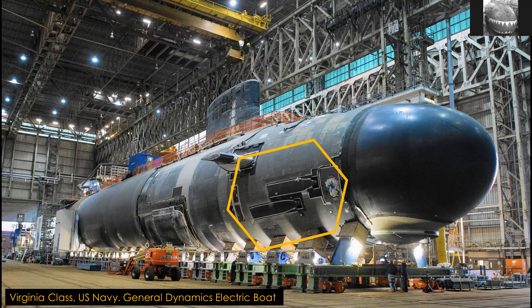Pretty much every submarine being built today for any Navy around the world — whether it's French, Russian, German, American, British, whatever — has the same size torpedo tubes. They're all equipped with 533 millimeter, or 21 inch in Imperial, torpedo tubes. You'll see this on the specs of all the submarines and it doesn't matter where they are being built in the world. It's always the same and it's been this way since about 1920. So let's explore why this is.